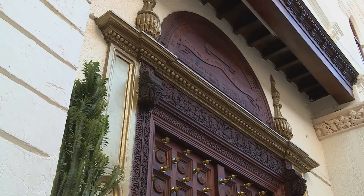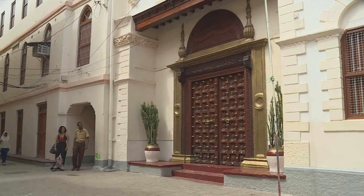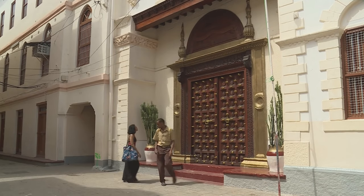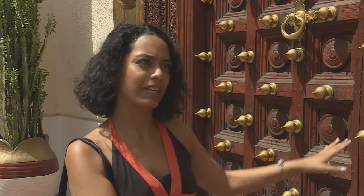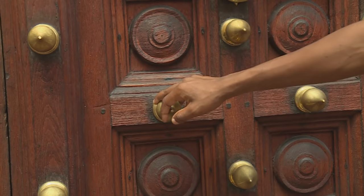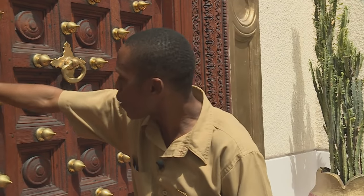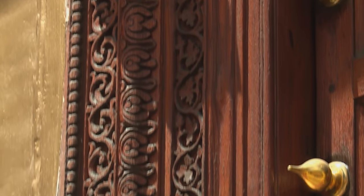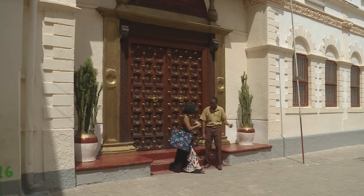Stonetown is famous for its majestic doors and Suleiman promised to tell Kriya the story behind them. This door mixes Indian and Arabian but also Swahili architecture. The brass pointed studs were designed by Indians in the 15th century. The square carving is the Swahili influence, while the floral motifs are Arabic. Some doors even feature a chain, which can explain about slavery.